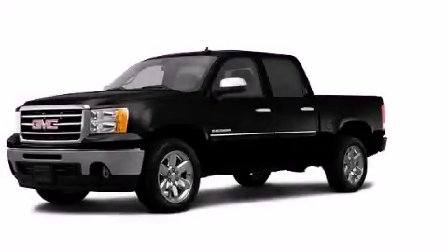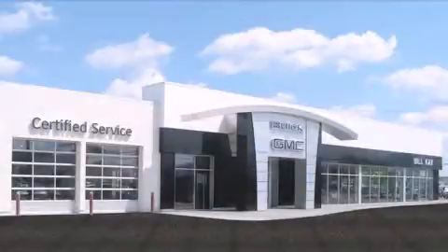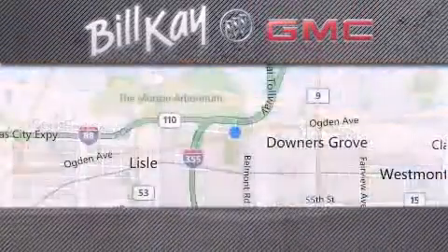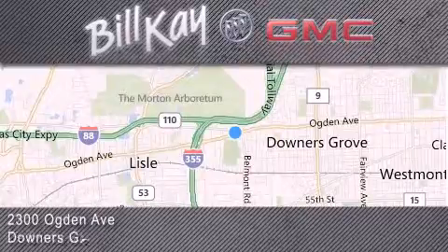Stop by today and test drive this automobile for yourself. Come see how little you pay when you buy from Bill Kaye. For additional information, please visit our website, give us a call, or stop by our dealership. We look forward to serving you.